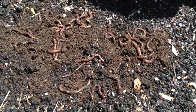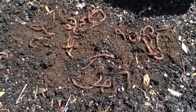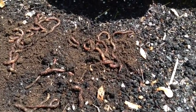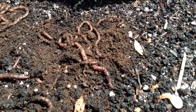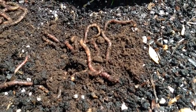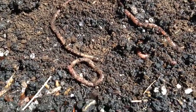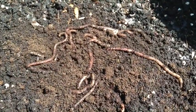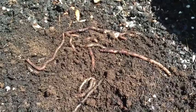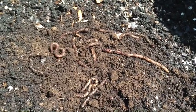These earthworms came from Mrs. Caney's class. The sun was shining very brightly on this part of the garden. One of these worms seems agitated — I wonder why.